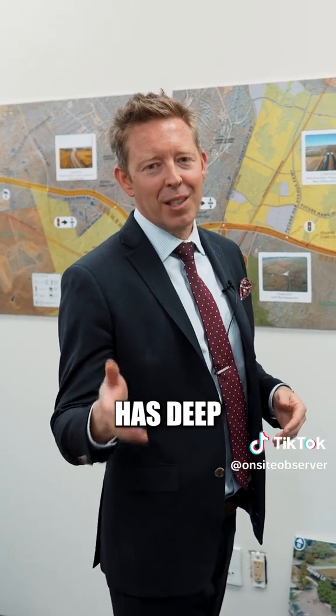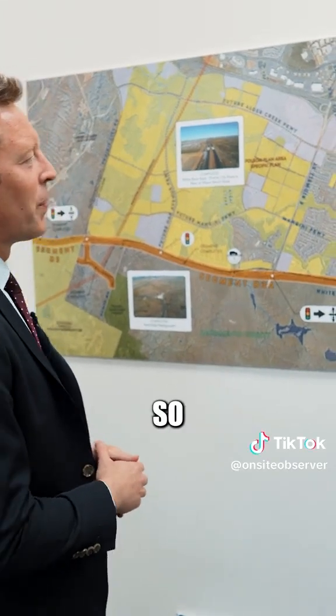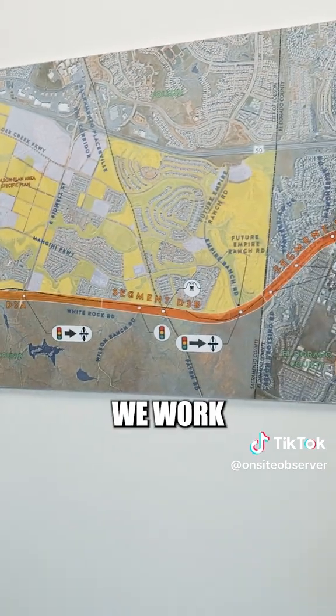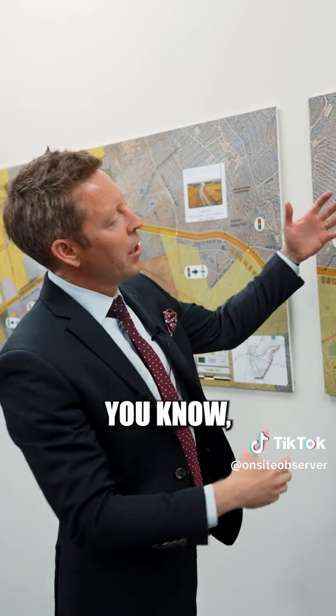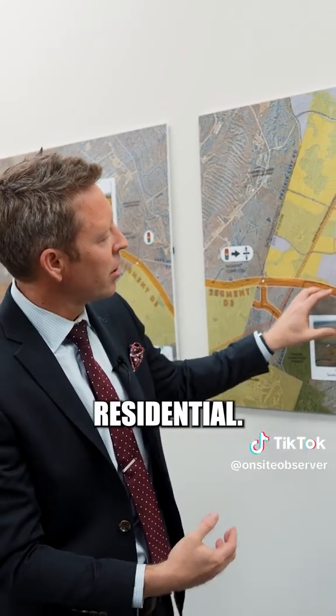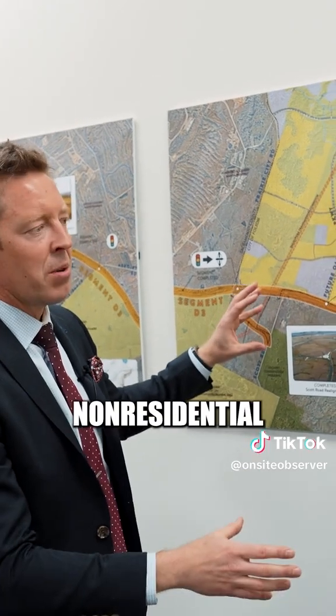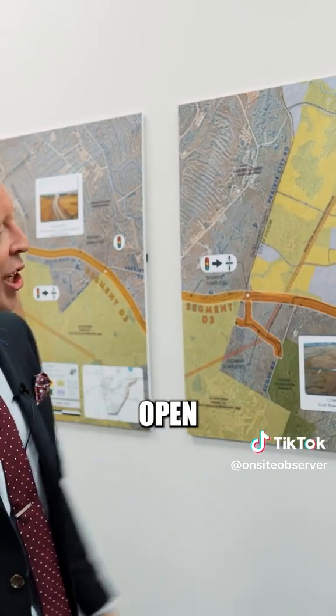I like to say Uncle Sam has deep pockets but very short arms — so you never get all the money up front. We color code our segments as we work our way down. This is El Dorado Hills, this is Folsom. Yellow is going to be residential, purple is going to be non-residential — I call it commercial or different uses — and green is the open space.